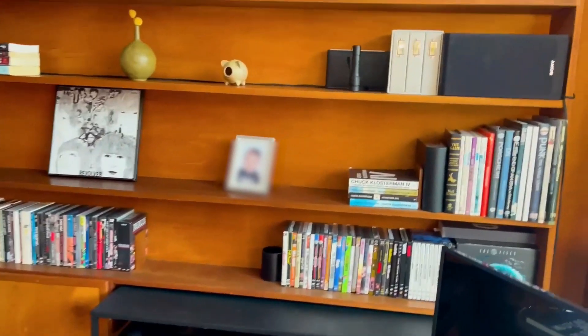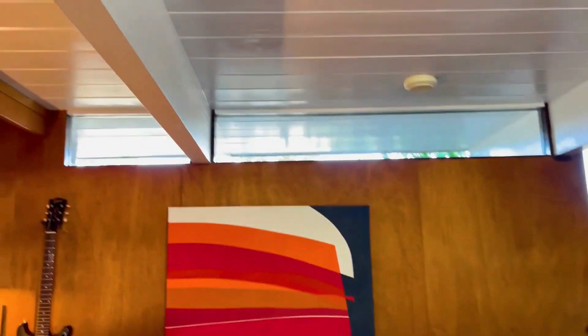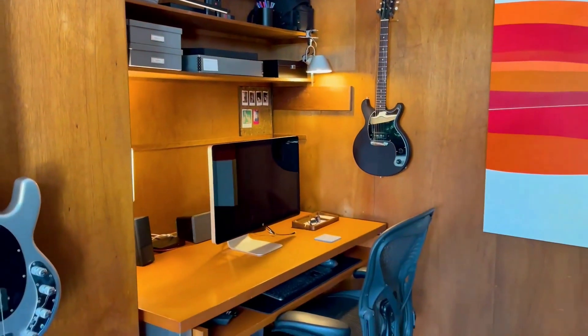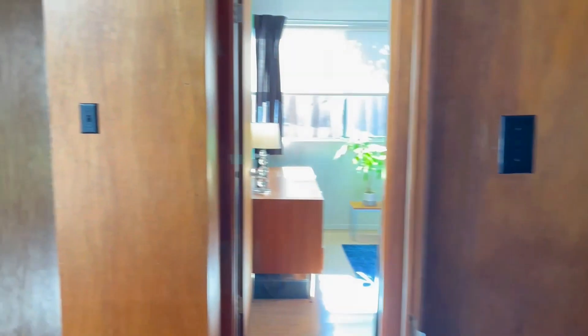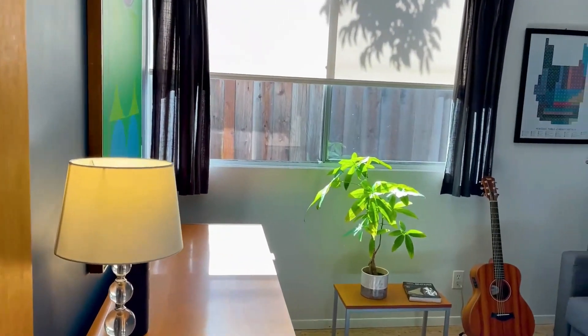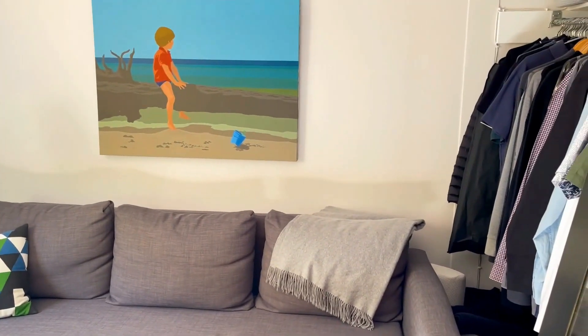They also are featuring the mahogany paneling in here. And you see the clerestory window. This room is obviously set up as an office and a music fan room. Across the hall you can see the sun streaming in, and here is the fourth bedroom.